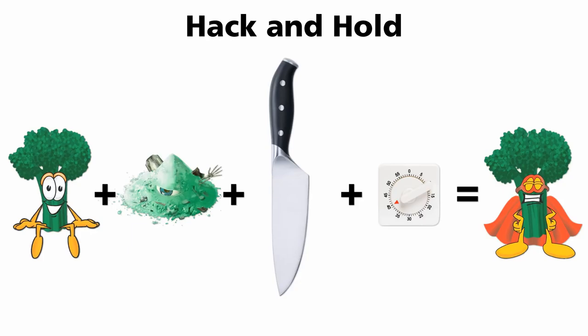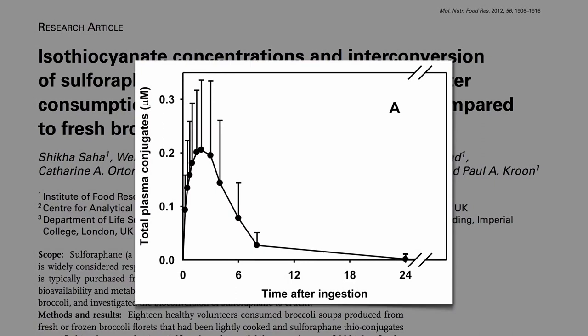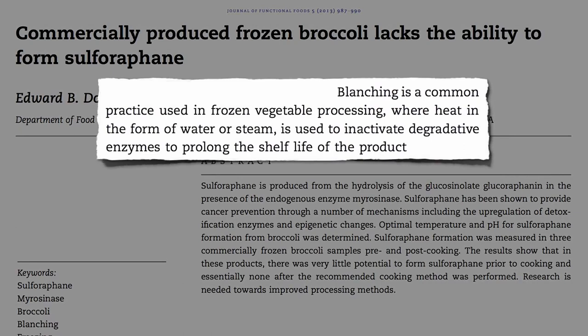What if we're using frozen broccoli? Here's the amount of sulforaphane found in someone's body after they eat broccoli soup made from fresh broccoli — it hits their bloodstream within minutes. Here's after frozen. Commercially produced frozen broccoli lacks the ability to form sulforaphane because vegetables are blanched — flash cooked — before they're frozen, for the very purpose of deactivating enzymes. This prolongs shelf life, but the enzyme is dead by the time you take it out of your freezer, so it doesn't matter how much you chop it or how long you wait — no sulforaphane will be made.